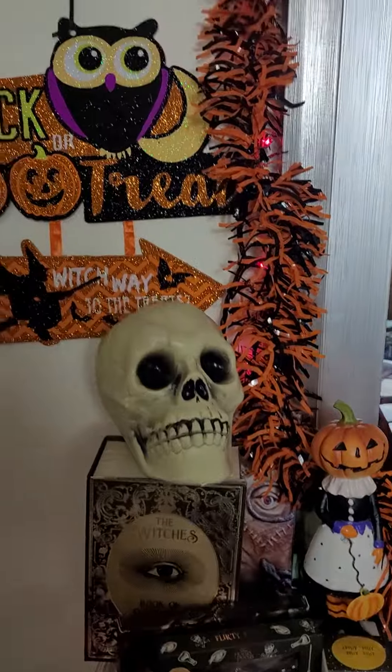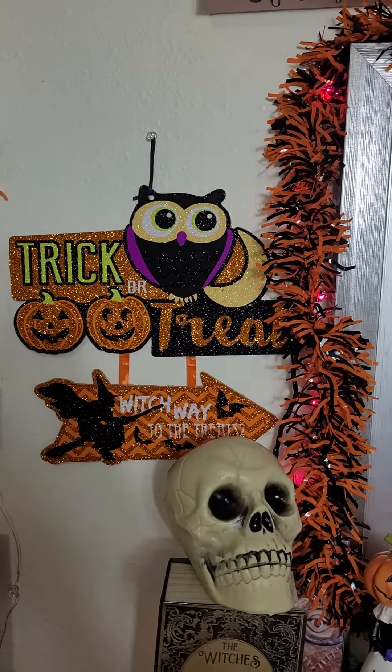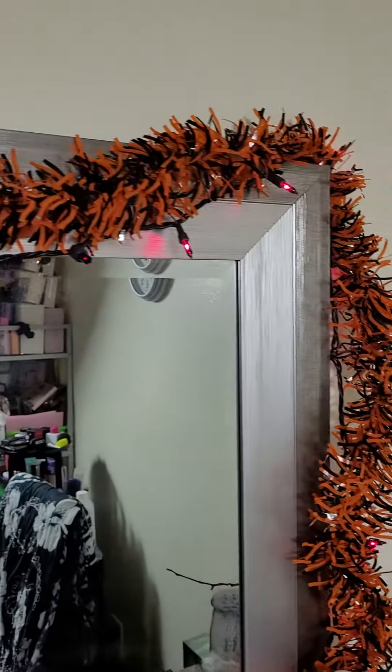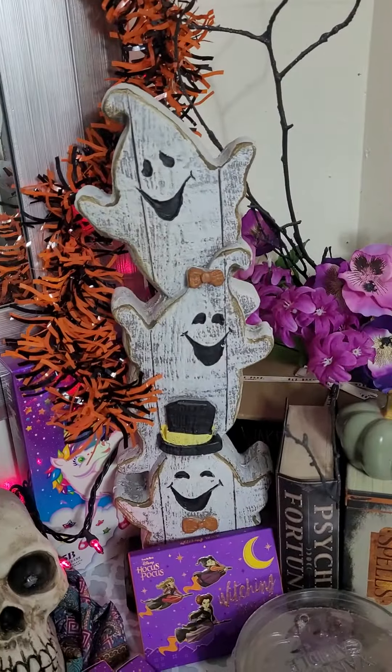I wanted to show you guys a little bit more in depth. I put the little trick or treat sign and my little lights — super cute. And then there's my little three ghost friends.